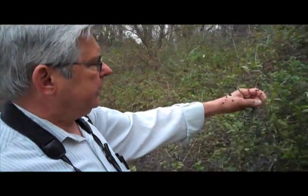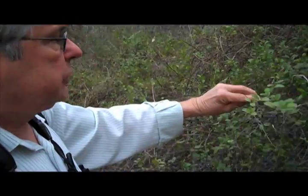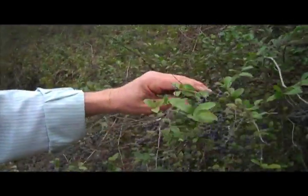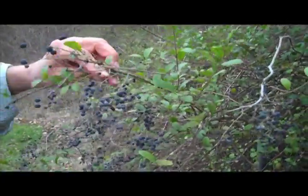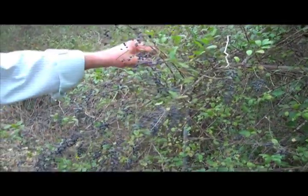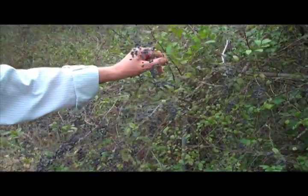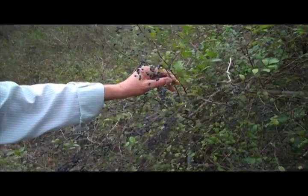This is a Chinese privet, or a type of ligustrum. Again, this is one that's often sold in the horticultural trade, just like the tallow tree is often sold in the horticultural trade, but it's considered highly invasive. In our forested areas it will often out-compete all of the understory native shrubs and plants and basically just take over.